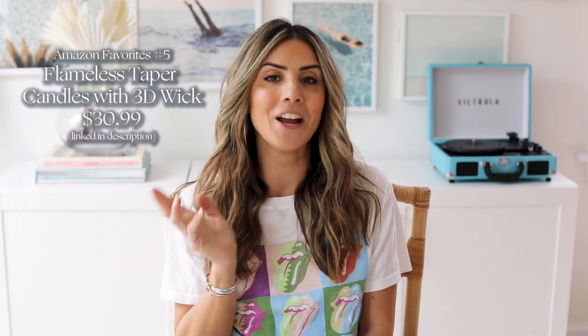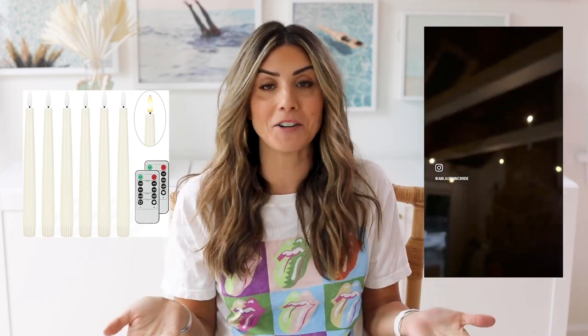These flameless tapered candles are a new buy for me as well. Some of you might remember they made an appearance in our Harry Potter Halloween and Christmas room this past year. I love how the flame looks — they flicker, it looks very, very real, and they're flameless. They're battery powered and work on a remote. So if you're looking for tapered candles that are flameless, this would be my recommendation.